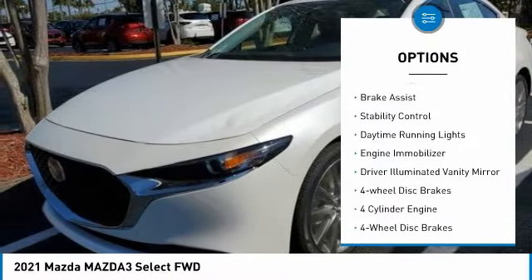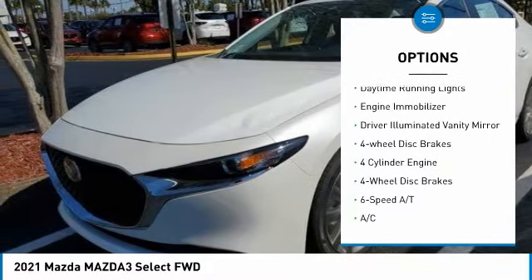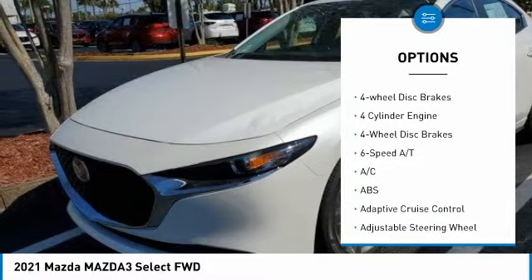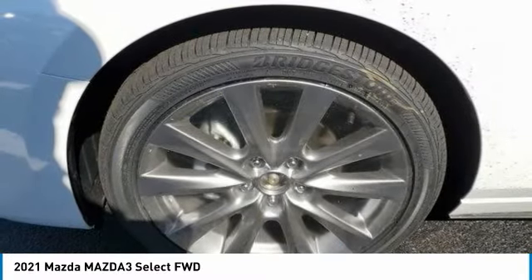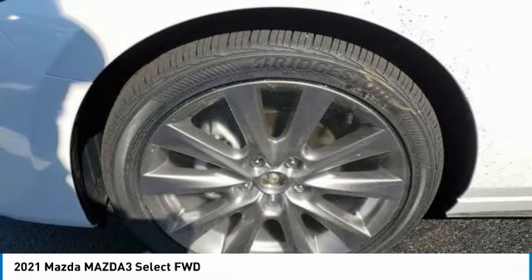Blind spot monitor, aluminum wheels, remote engine start, brake assist, stability control, daytime running lights, engine immobilizer, driver illuminated vanity mirror, four-wheel disc brakes.